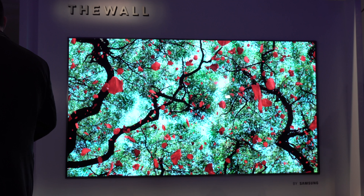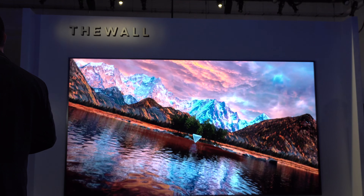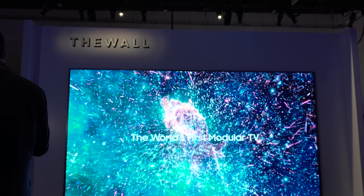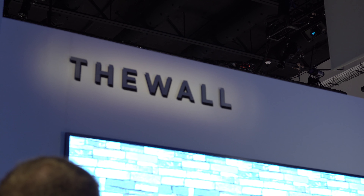To demonstrate this new technology, Samsung showed us a whopping 146-inch panel, which they dubbed The Wall. Samsung's vision is to allow users to add or remove modules to make their TV bigger or smaller. Lord knows how that's going to work, but Samsung promised us that we will see some consumer product using this technology before the end of 2018.